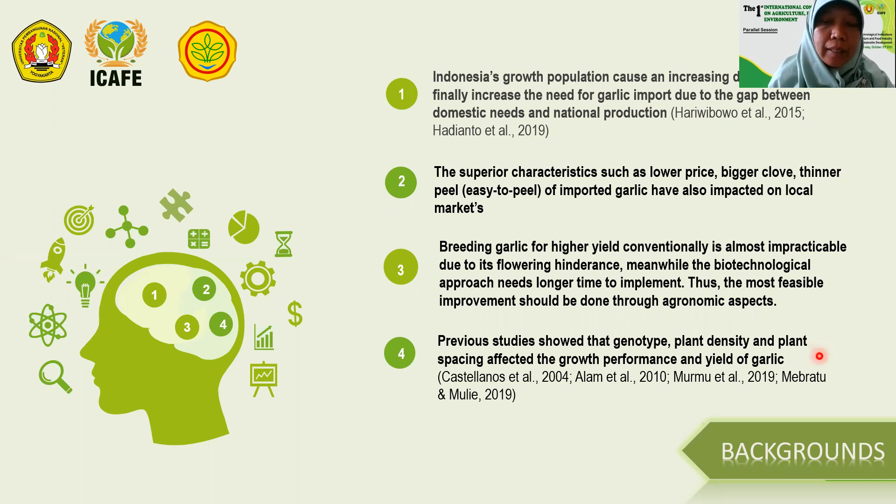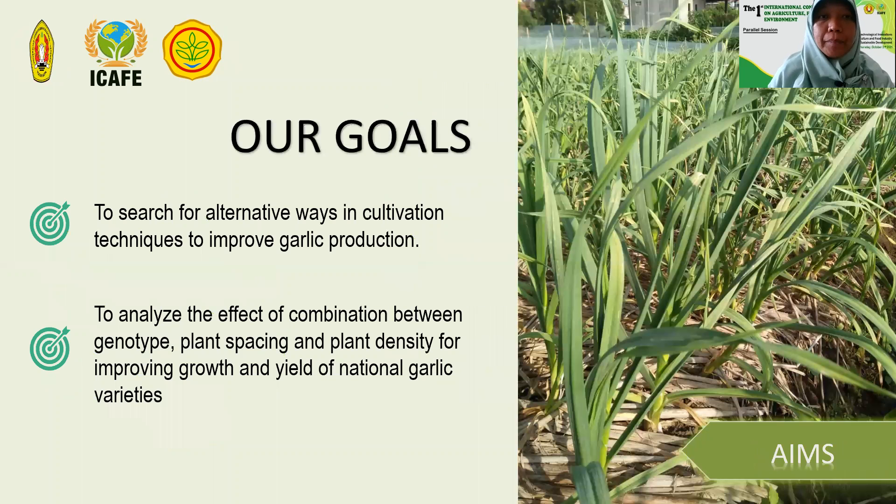Previous studies showed that genotype, plant density, and plant spacing affected the growth performance and yield of garlic. So our goals are to search for alternative ways in cultivation techniques to improve quality and production, and to determine the effect of the combination between genotype, plant spacing, and plant density for improving growth and yield of national garlic varieties.